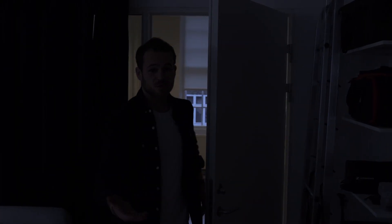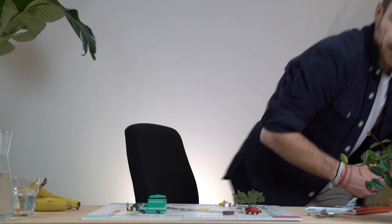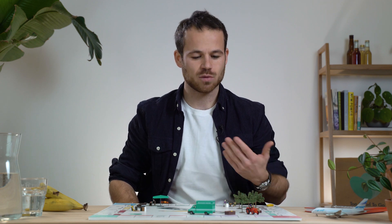Everything we do requires energy — even moving to the studio requires energy. And even the food we eat requires energy, such as this banana. But few of us realize just how much energy goes into producing, storing and transporting a simple banana to our plates.